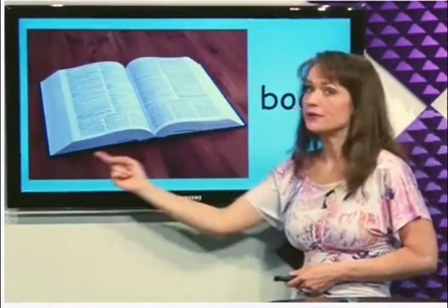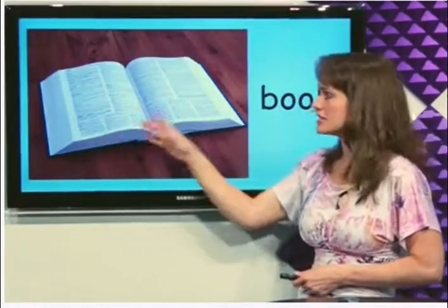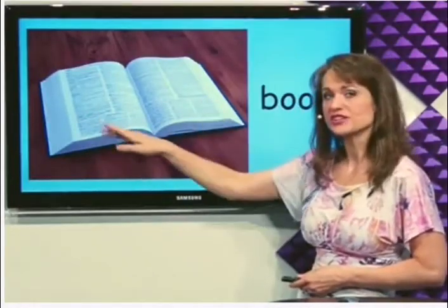What's this? Book. This is a book and it has pages that turn. Book.